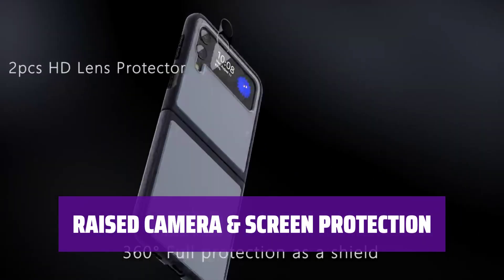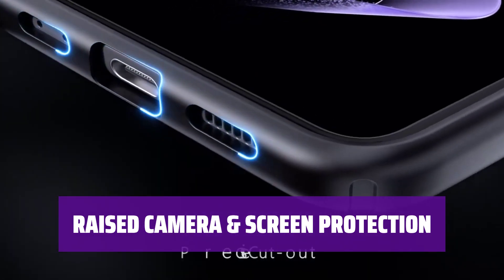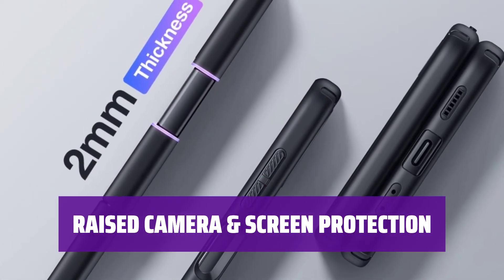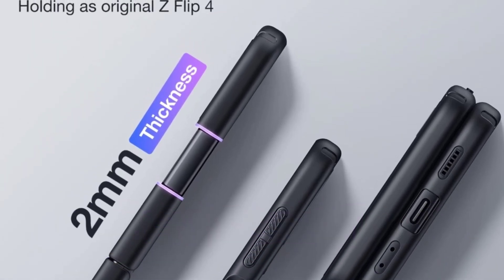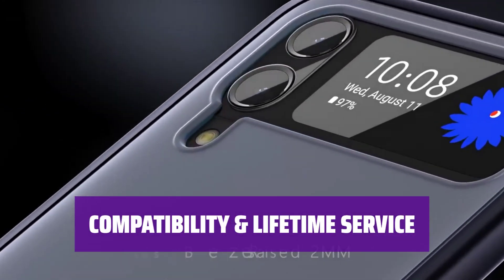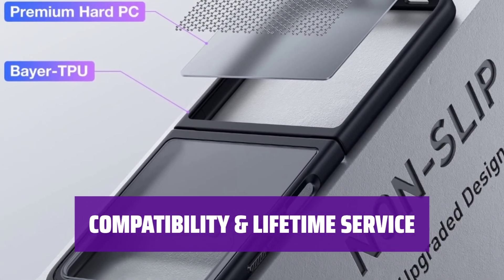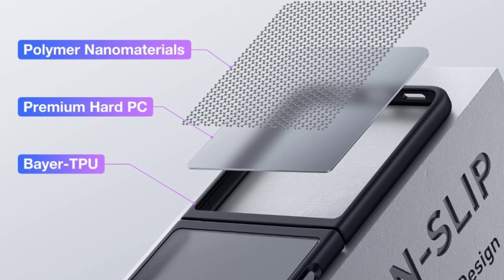Get 100% front and back protection with 0.5mm raised screen edges and 0.8mm raised camera bezels, preventing rubbing and scratching when lying your Samsung Galaxy Z Flip 4 on flat surfaces. Includes 2x HD camera protectors for additional coverage. Designed exclusively for Samsung Galaxy Z Flip 4, this slim case supports all wireless chargers, Qi-certified included. Contact us 24/7/365 for any product issues, and enjoy a lifetime warranty for peace of mind.